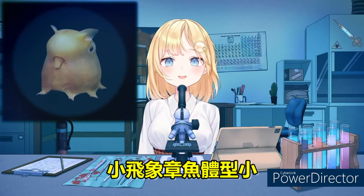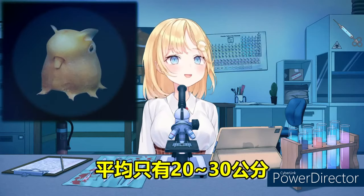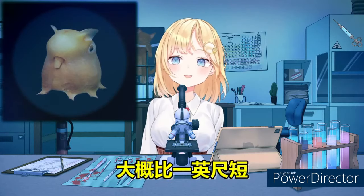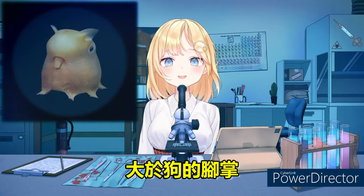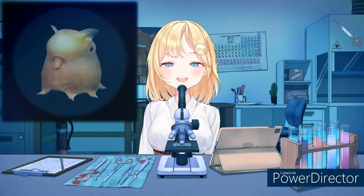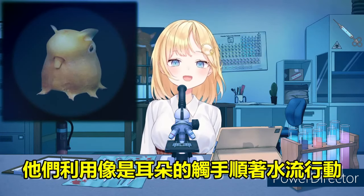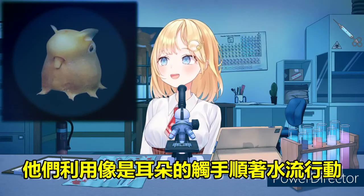That must be a lot of pressure. The Dumbo Octopus is small compared to other octopods, at only an average 20 to 30 centimeters — that's about a little less than a foot. Slightly larger than an adult guinea pig. It propels itself through the water and navigates currents with specialized flippers on top of its head that look just like ears.